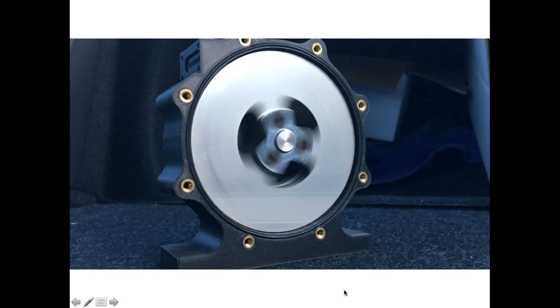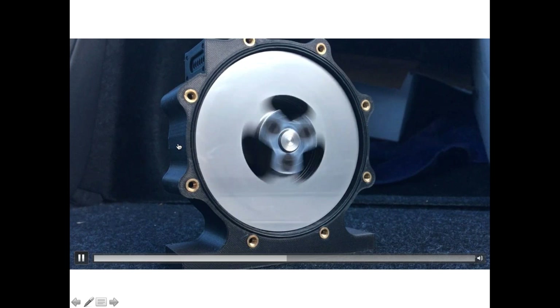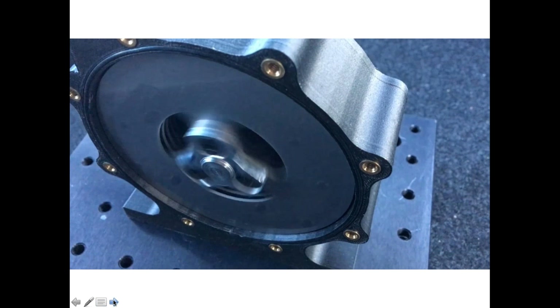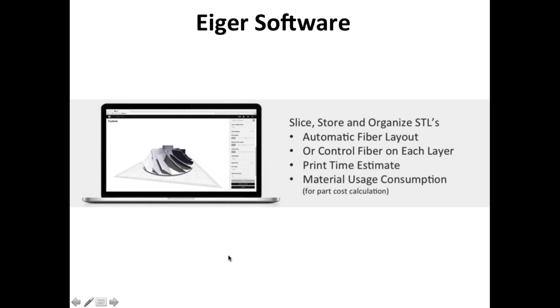Here is another example of a part printed on the Mark X with Onyx material — the black material you see here is chopped fiber mixed with nylon, producing a very strong part with a nice smooth surface finish. All printers come with Eiger software, which allows you to add fibers automatically or manually. You can add fibers in certain layers if you know what kind of pressure or stress you need to withstand. Eiger also gives you print time estimates and material consumption information so you'll know in advance how long it will take and how much it will cost to build your part.